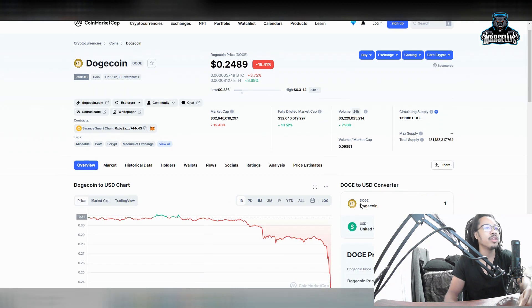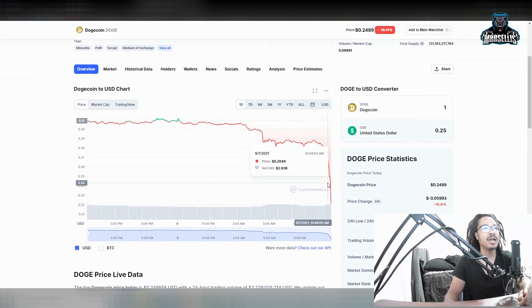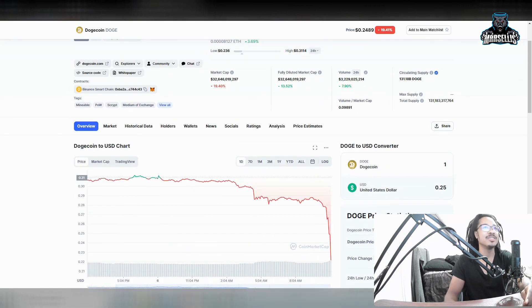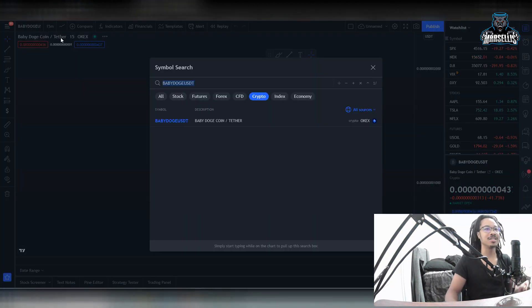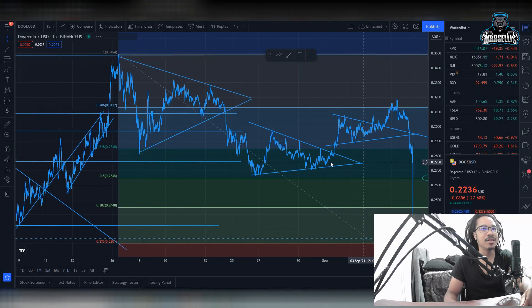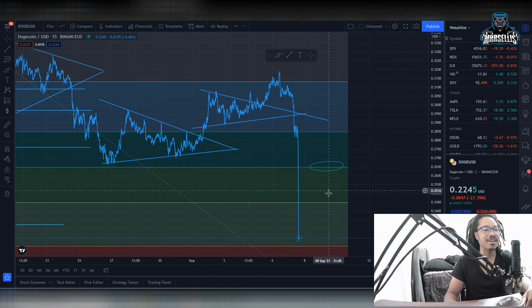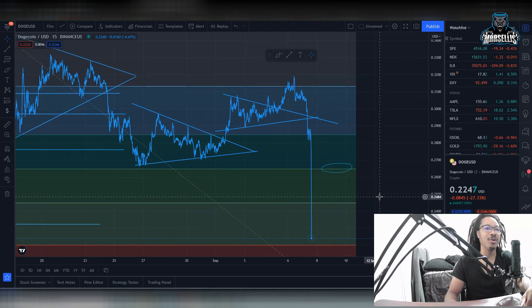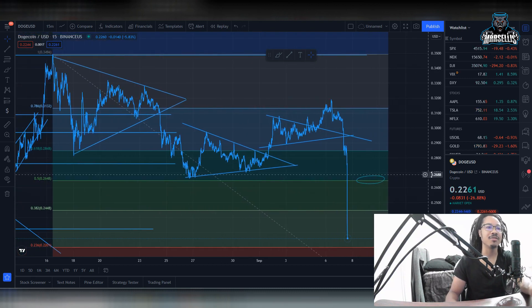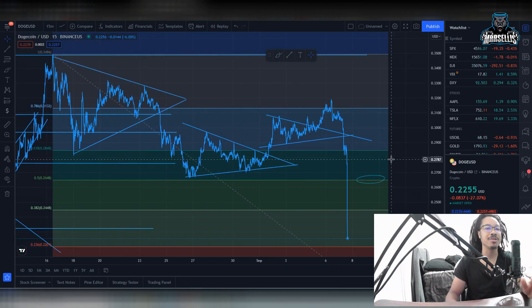Let's look at my Dogecoin prediction from about 20 minutes ago in the Dogecoin video — I mentioned Dogecoin could possibly have a huge dip, and it did. Look at this, 24 cents — I don't know how I predict these things. I said we were going to go down to that support line but didn't know we'd break through three support levels within 10-20 minutes. Crypto is crashing right now, and these are definitely buying opportunities — let's be honest.